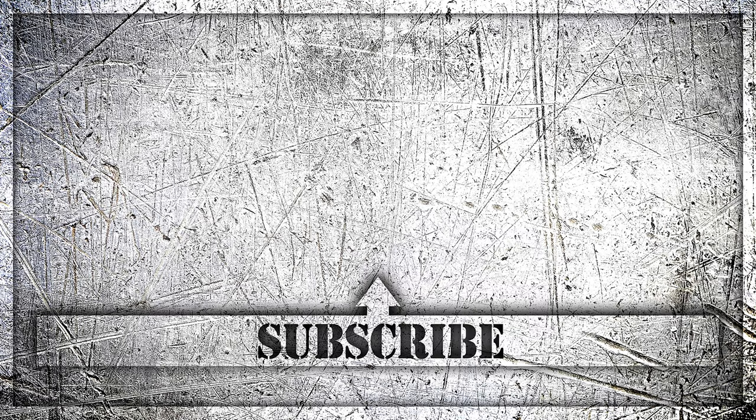Thank you very much for watching that video. I hope you enjoyed it. If you did, hit the like button. And if you haven't already subscribed, be sure to subscribe to my channel and hit that bell icon so you can be notified when I post a new video.